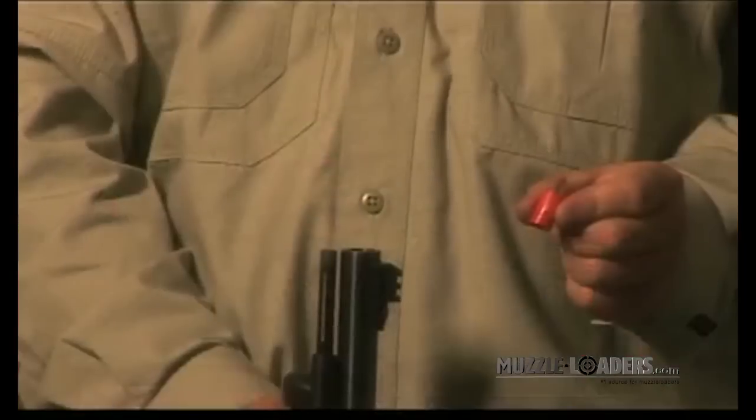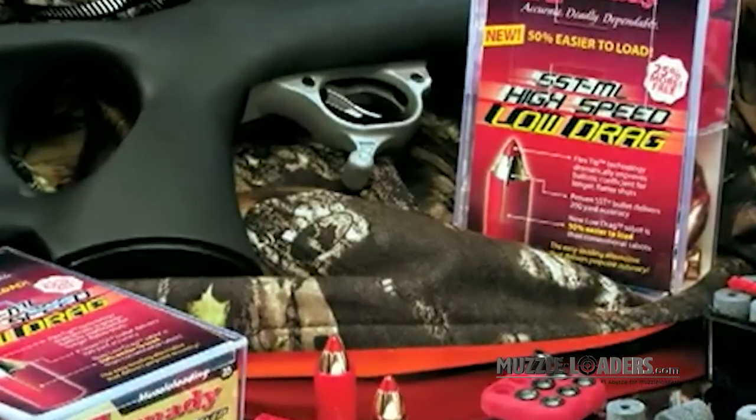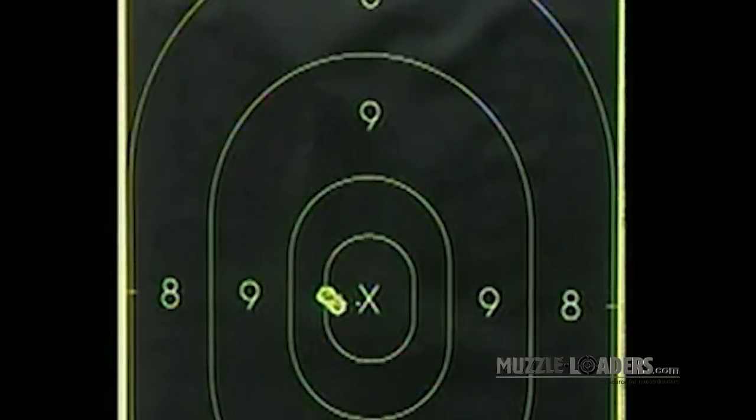This also allows you to maintain a nine-inch drop over the distance of 200 yards. The SSTML high-speed low-drag sabot fully engages the rifling to deliver pinpoint accuracy out to 200 yards and beyond.